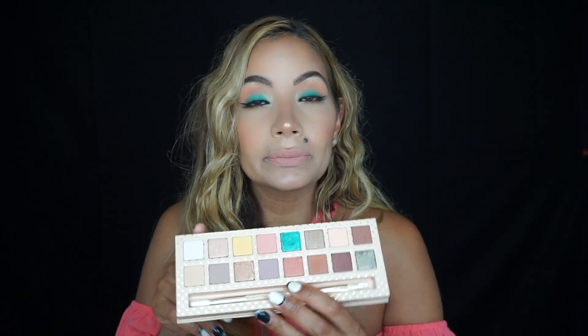Hi guys, welcome back to my channel! I created this look using Kylie Jenner's new palette, Take Me On Vacation. I'm not normally very crazy about her line or collections, but this one I was drawn to — the yellow, the teal color — even this color was calling to me. I thought it was so beautiful.